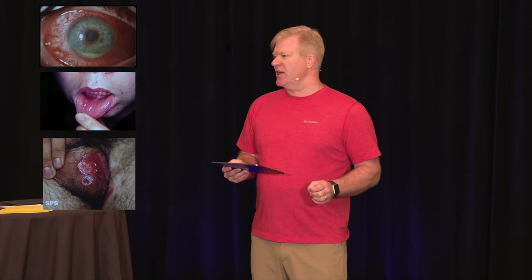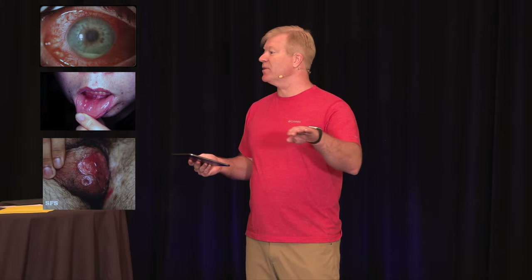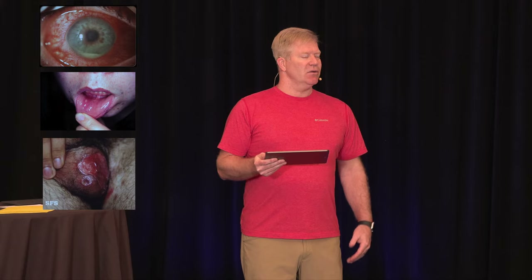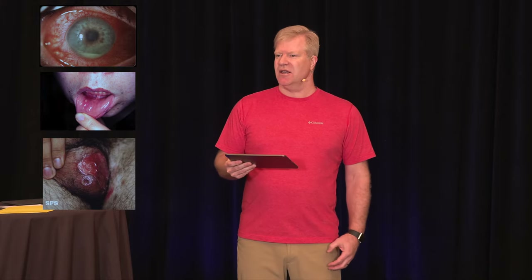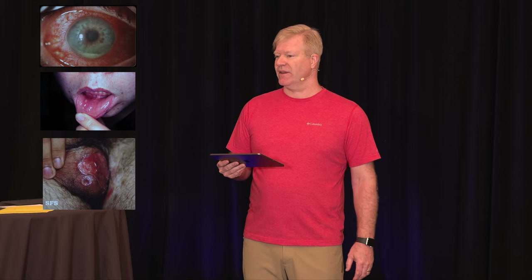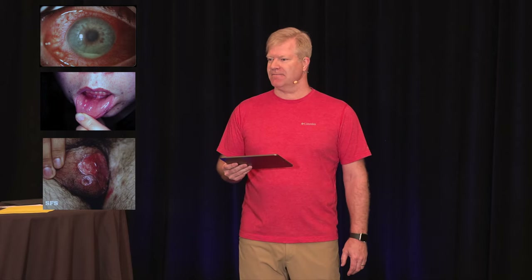For treatment, there really isn't much. You can give some oral tetracycline, things to soothe the eyes, but really it's a matter of referring to ophthalmology — because blindness is the thing you want to avoid — and perhaps a rheumatologist as well. Eyes, mouth, genital — multiple painful lesions in a 30-year-old man, maybe from the Middle East. Think Behçet's.